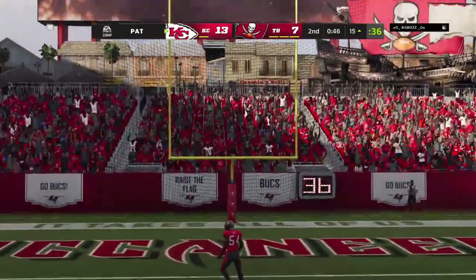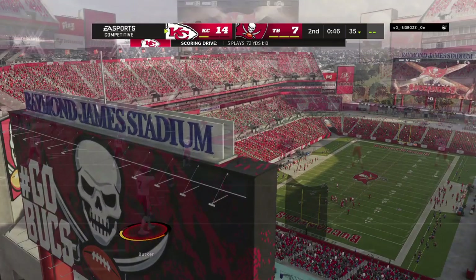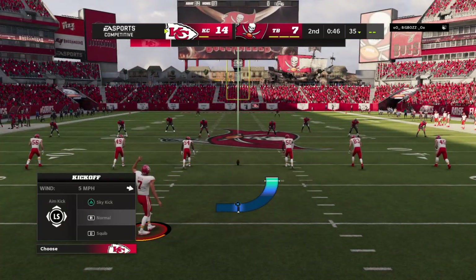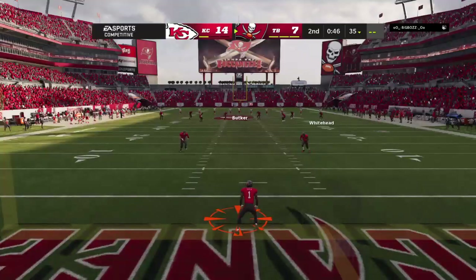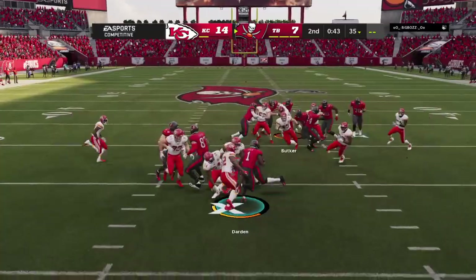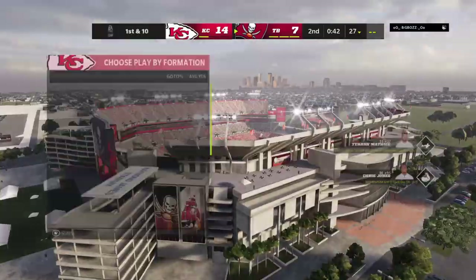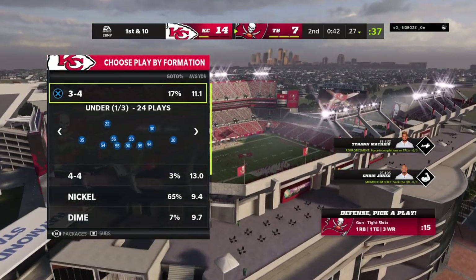That touchdown gives the Chiefs a lead before the extra point attempt. What a great way to end the half — great job to put themselves in front. On the sideline, special teams and defense are scrambling to preserve this for the final moments of the second quarter. From a yard or two deep, here comes a return, and he'll bring it out of the end zone and down at the 27.